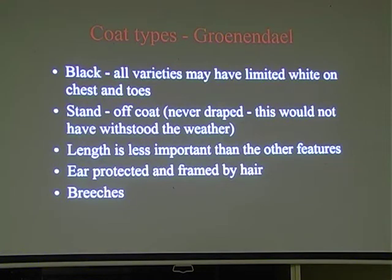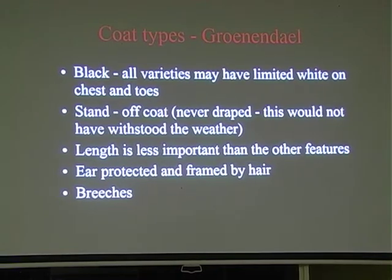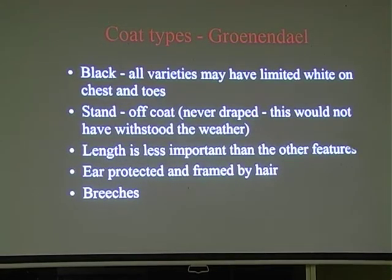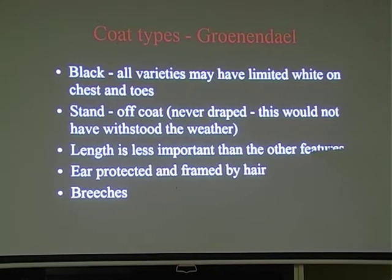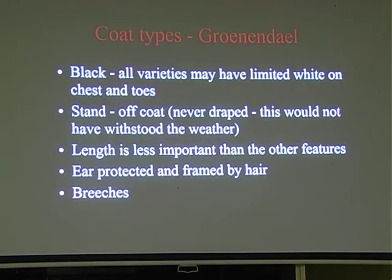There's no coat length requirement for the Tavurins and Gronendales - the only variety with a length requirement is the Lacamoire at six centimetres on the body. Even the Malinois standard just says shorter or short-coated, with no specific length. Some judges penalise Malinois for coat length, but if they say it's too long for a Malinois and too short for a Tavuran - well, you know. The ears are protected and framed by hair on all varieties, and all varieties have plume breeches, though it's more prominent on the Gronendale and Tavuran.